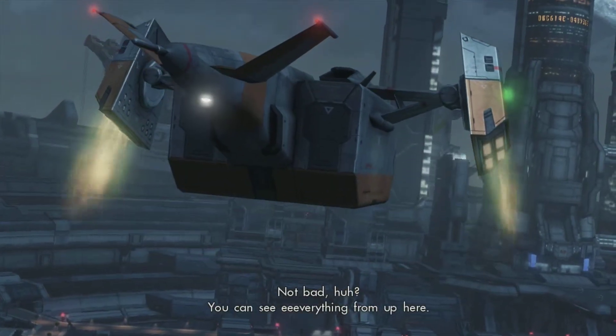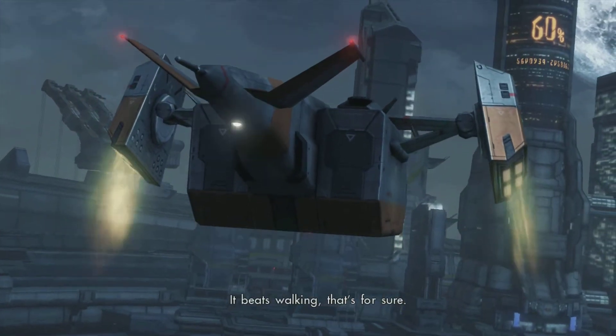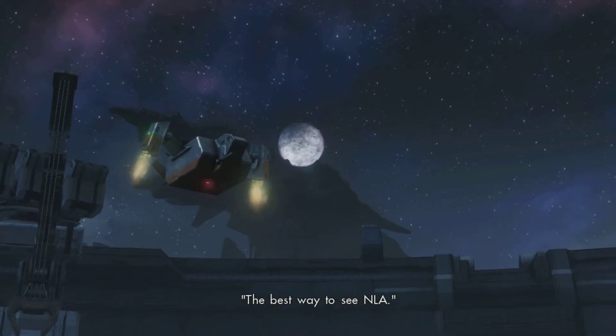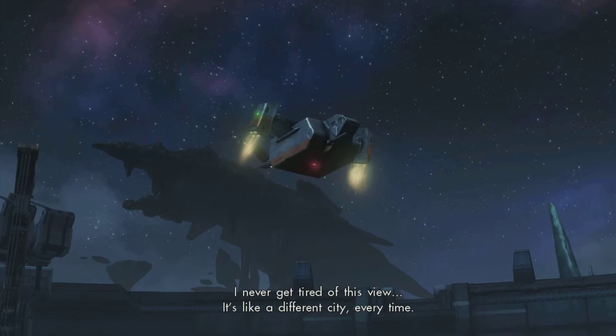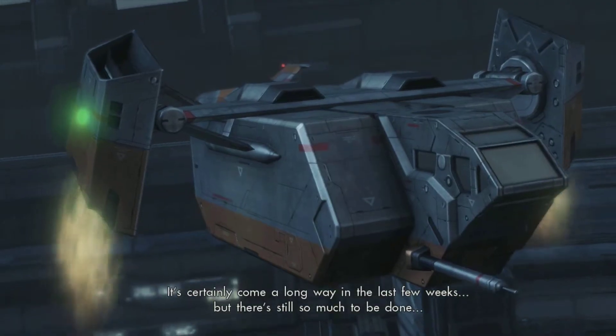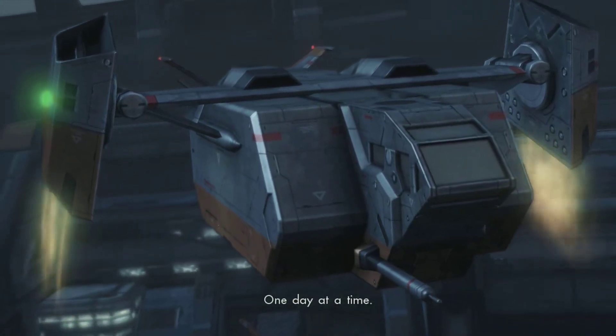Not bad, huh? You can see everything from up here. It beats walking, that's for sure. The best way to see NLA. I never get tired of this view. It's like a different city every time. It's certainly come a long way in the last few weeks. There's still so much to be done. One day at a time.